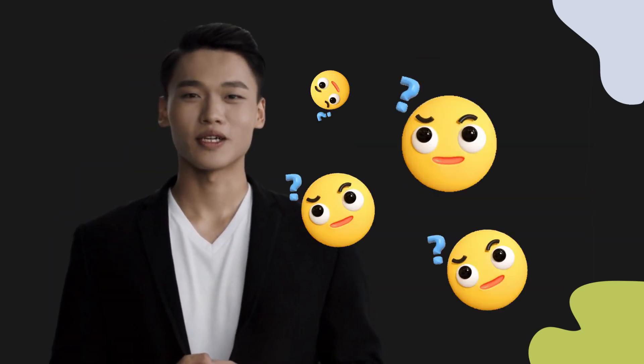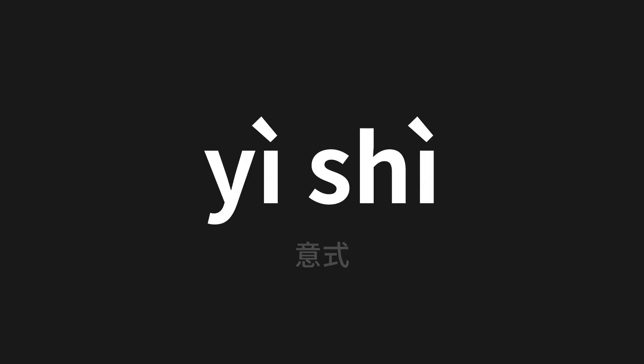Welcome to this pronunciation video. Today we will be focusing on a new word that you might find challenging or intriguing, so let's dive into today's word, which means Italian in Chinese. Let's say it all together.